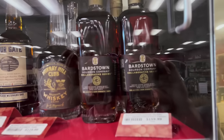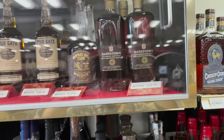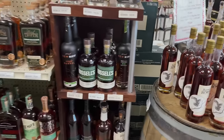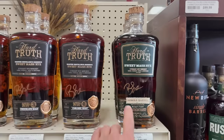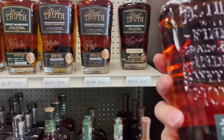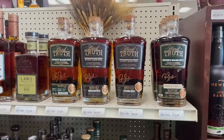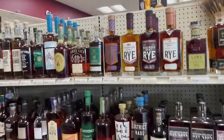The bourbon case: Old Elk, Four Gate, Murray Hill. And there's the Bardstown collab with Goose Island, the local brewery here — 159.99. Buzzard's Roost pick. All right, here's your Hard Truth — it's even signed. Store pick. This is all the rye.